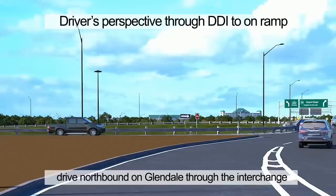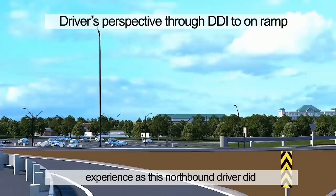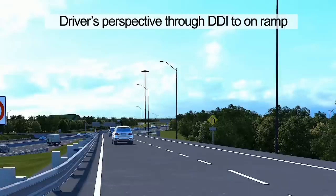This is the view from a driver's perspective as they drive northbound on Glendale through the interchange. In this scenario, the driver navigates the lane flip to the left side and then takes the QEW westbound ramp on the left. A southbound driver would have a very similar experience as this northbound driver did.